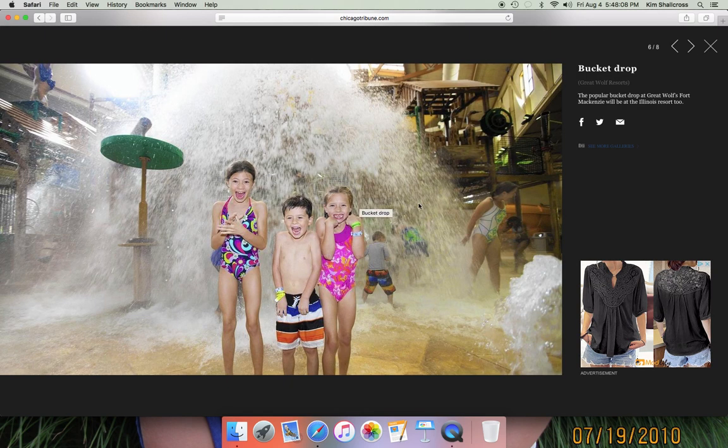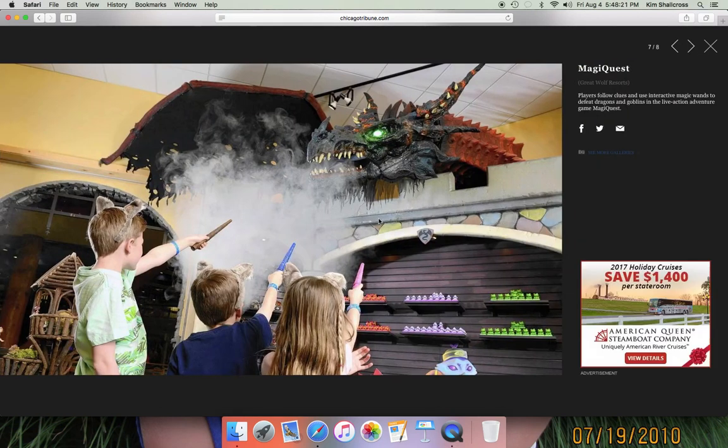Bucket drop — of course. They'll always have Fort McKenzie, which is a play slide complex with water jets, mesh crossings, slides, and of course a 400-gallon bucket that drops on your head. Here's MagiQuest — I'm pretty sure this photo was taken somewhere else, but it's very similar to what they'll have.